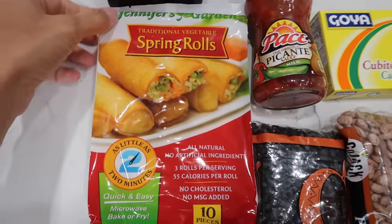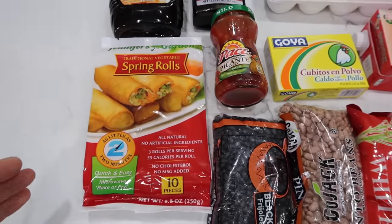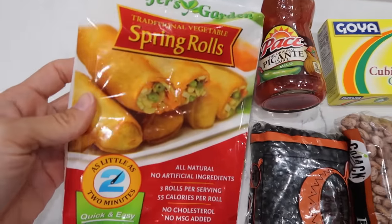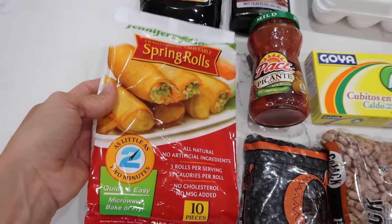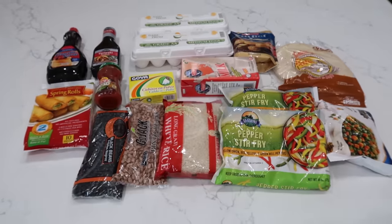I should mention I splurged on spring rolls to go with my stir fried rice for lunches — this is completely not necessary, but they're really delicious. If you've never tried Dollar Tree spring rolls, cook them in your air fryer; they're shockingly good. A little extra treat. So, $16 to feed one person for the whole week.